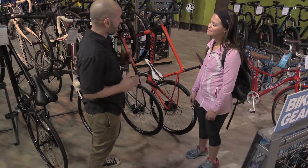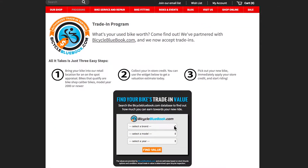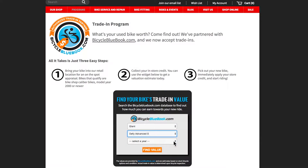Bicycle Blue Book has been great with training us on how to talk to our clients about trade-ins, giving us a point-of-sale display, and providing a widget on our website to help customers get an idea of the trade-in before they come into the store. I have done some trade-ins on my own over the years and this has made it so much easier. It's really been a successful tool for us to increase our new bike sales.